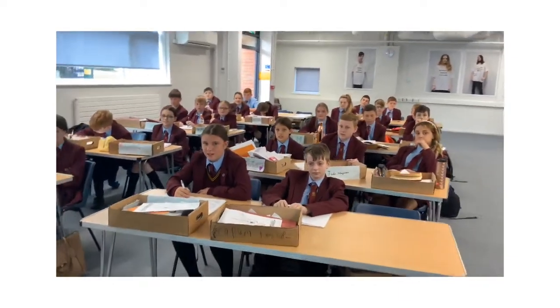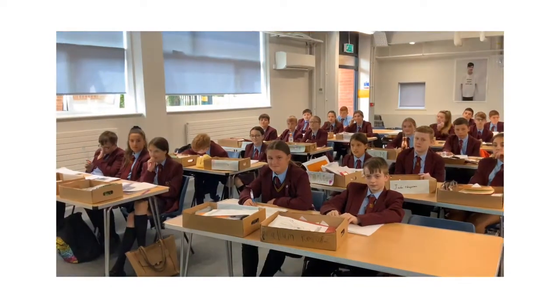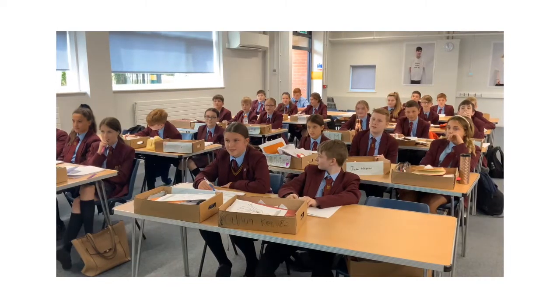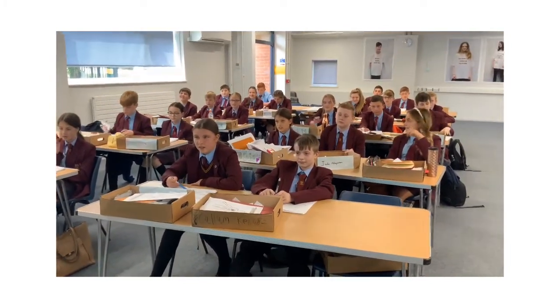This actually used to be the hall but now it's one of our classrooms because we've changed our zones. What are we doing today then, everybody? RE! So who's going to tell me what you did in your last RE lesson? Who's going to volunteer?